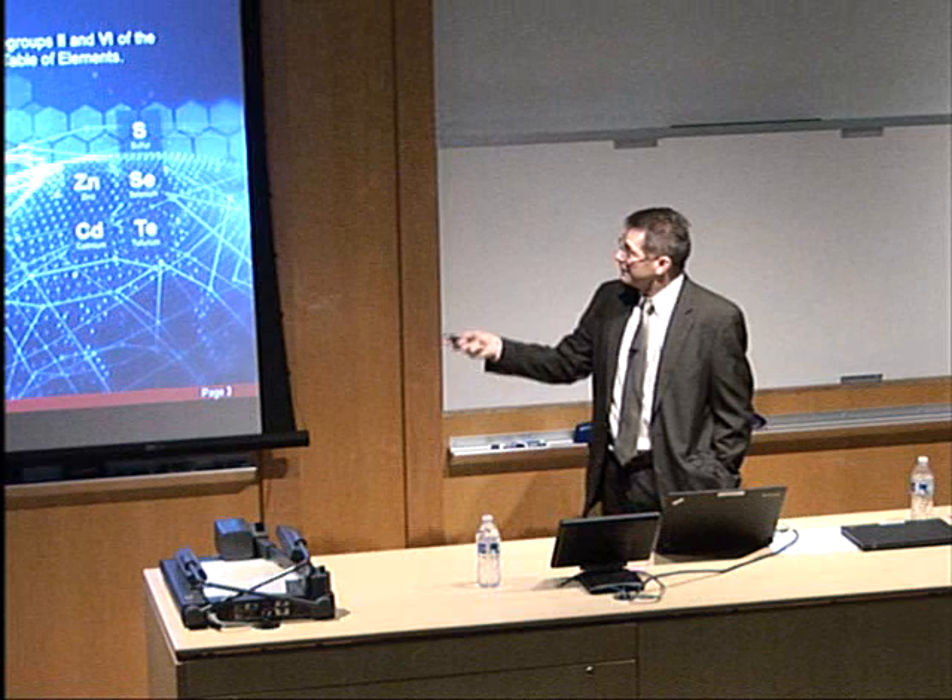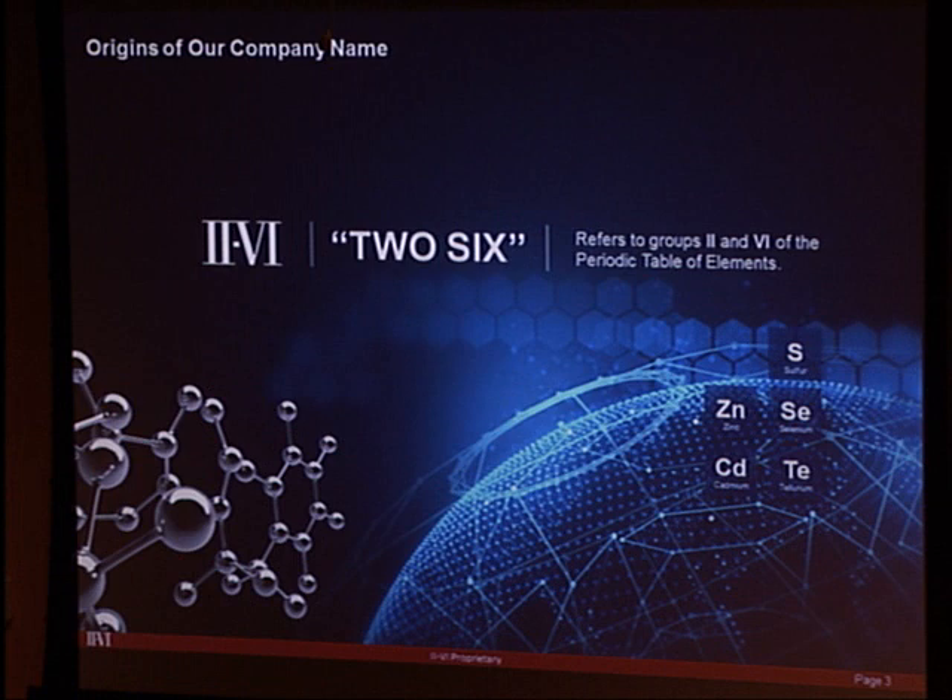In the 1980s, Raytheon developed zinc selenide, which was the lowest absorbing material for CO2 laser radiation. It became a very important material as the CO2 laser got adopted into industrial applications. That's where the II-VI name — from group II-VI elements in the periodic table — comes from.